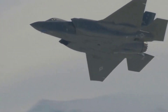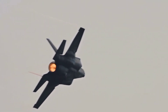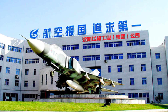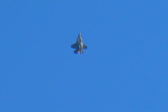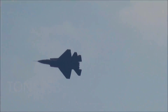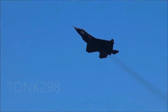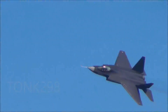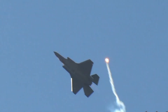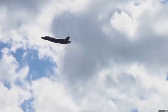The F-35C variant, designed for carrier operations, had its first flight in 2010 and entered service with the U.S. Navy in 2019. The J-35 is manufactured by Shenyang Aircraft Corporation in China, while the F-35C is produced by Lockheed Martin in the United States. The J-35 has been showcased in various airshows and is expected to join the People's Liberation Army Navy to enhance its carrier strike capabilities. The F-35C has already been deployed with the U.S. Navy, participating in numerous exercises and operations to project power and ensure maritime dominance.